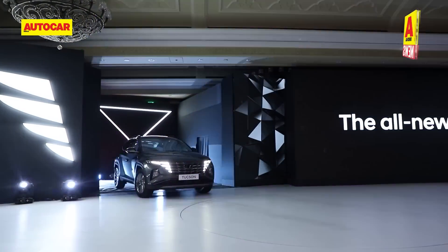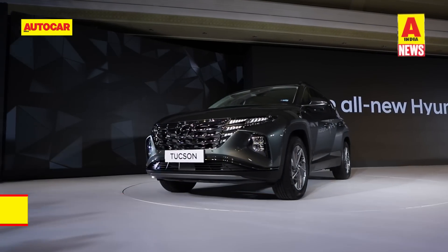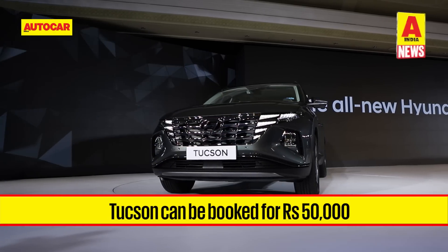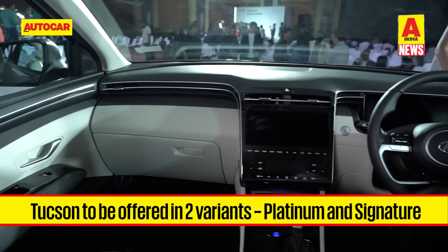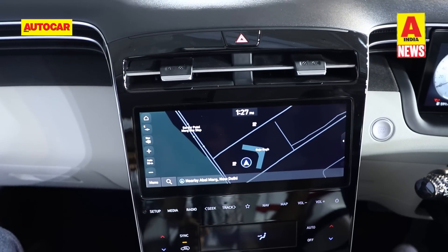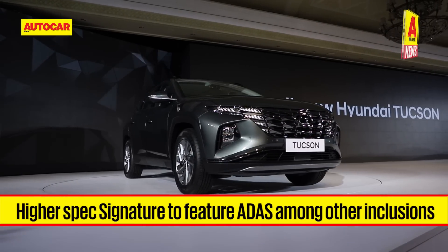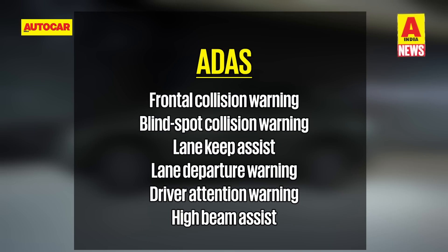Hyundai has opened bookings for the Tucson. It was unveiled earlier this month and bookings have commenced at Hyundai's premier signature outlets for 50,000 rupees. The Tucson range will be offered in two trim levels. The Platinum version gets dual 10.25-inch touchscreens, ESC, Hill-start Assist, and six airbags. The higher-spec Signature trim gets Hyundai's latest SmartSense ADAS system featuring forward collision warning, lane keep assist, smart cruise control, lane departure warning, and rear cross traffic collision warning.